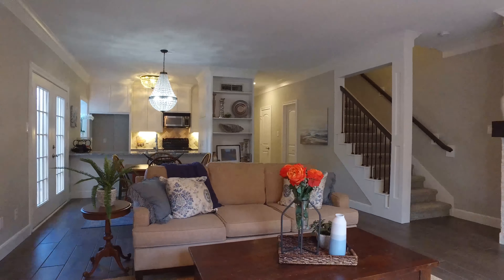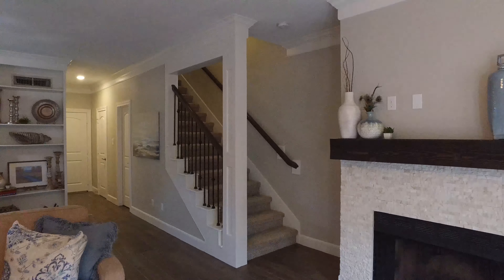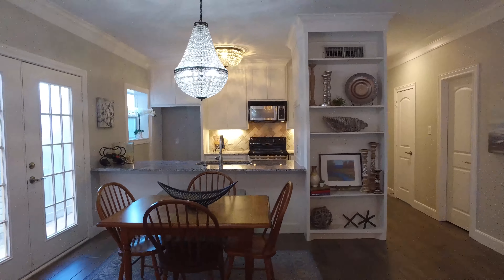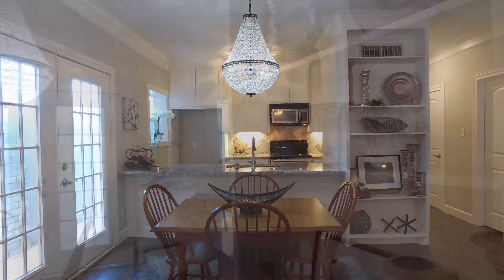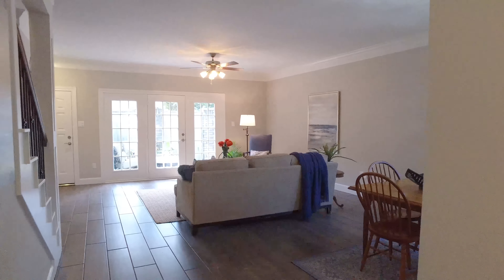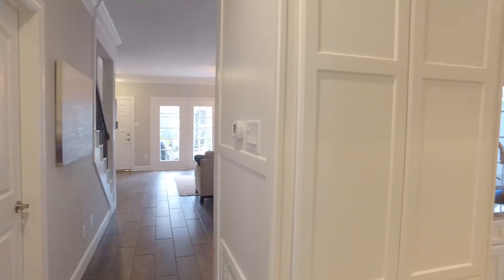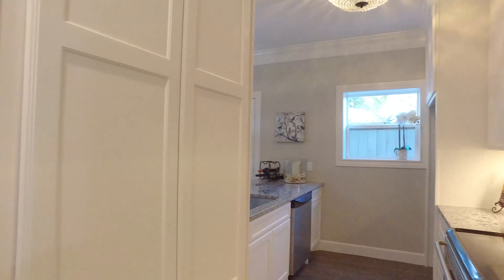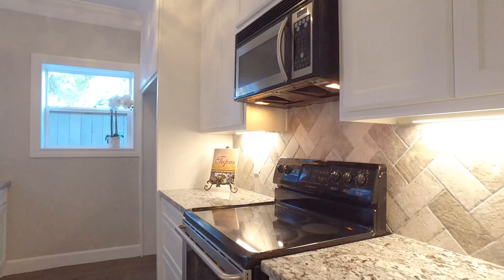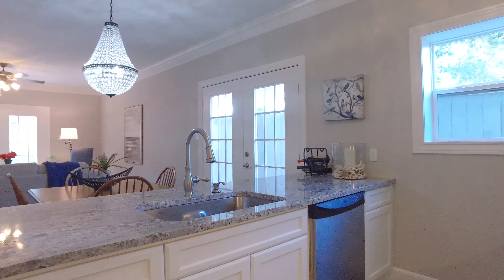There are built-ins and an updated kitchen. It features an extended breakfast island, cabinets to the ceiling, a beautiful breakfast nook, and so much natural light.